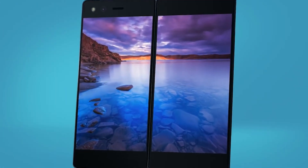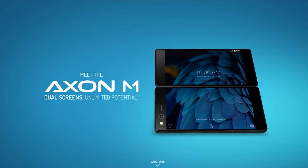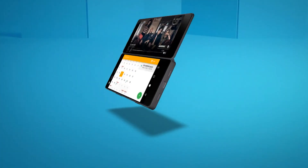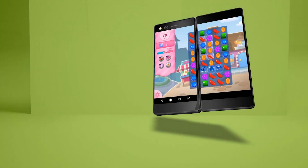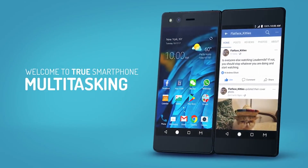Officially announced today, the Axon M features two 5.2 inch Full HD displays mounted on a 1-inch design that lets it turn from a smartphone into a small tablet of sorts, or even a laptop-like format. It's not actually a foldable display — the Axon M features two conjoined but separate 5.2 inch LCD screens, and there is a slight bezel in between them.